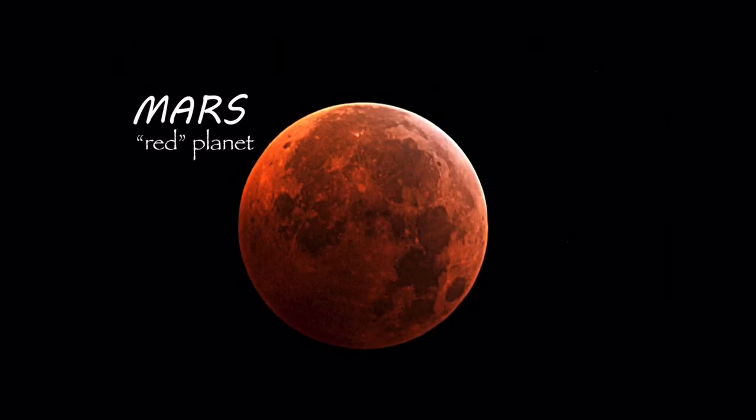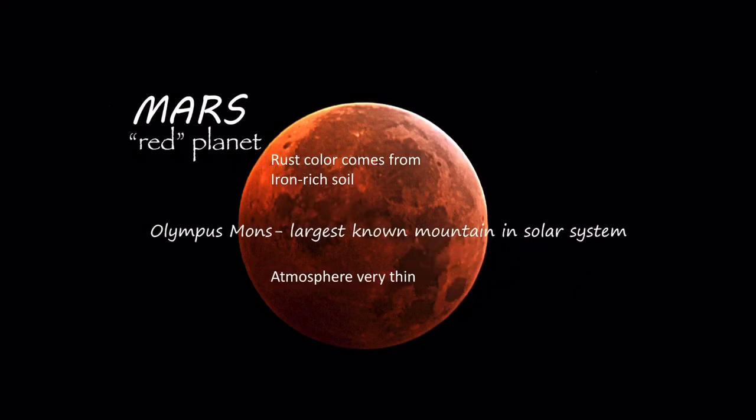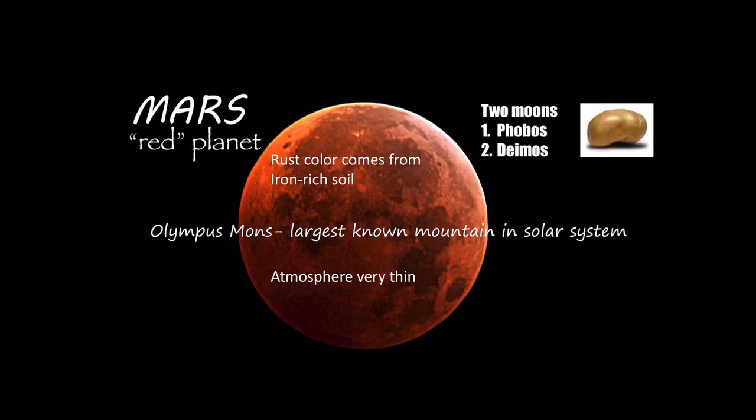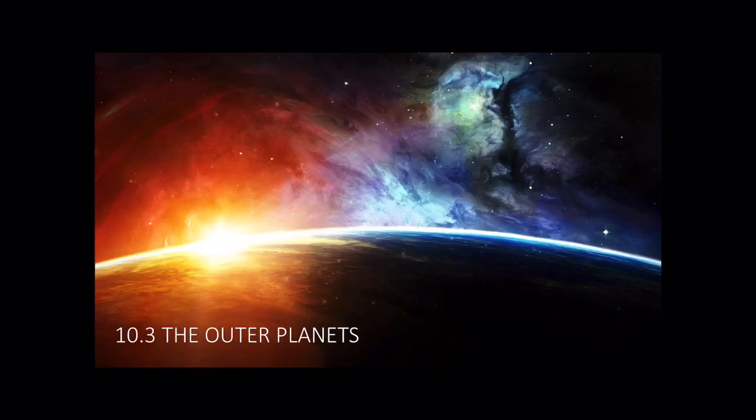Mars is next. It is known as the red planet, because of its rust color that comes from iron-rich soil. The atmosphere is very thin, and it has Olympus Mons, known as the largest mountain in the solar system. It has two moons, Phobos and Deimos — they're kind of tiny and irregular in shape, kind of like little potatoes. Here are some pictures from NASA. And that is 10.2.